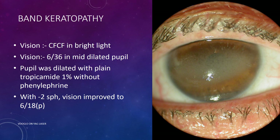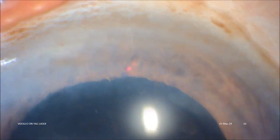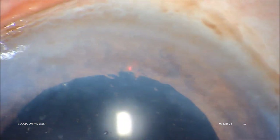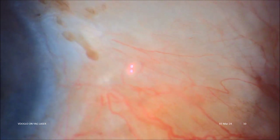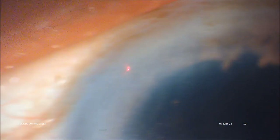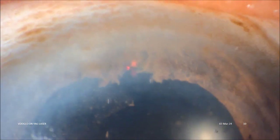The pupil for this testing was dilated with plain tropicamide at 1% without phenylephrine, and with minus two sphere, vision improved to 6/8 in part. This patient was one-eyed and quite uncooperative, and yet we could do this procedure well in 12 shots of 9 millijoule each, single burst, without using any laser lens. This was a pseudophakic eye.